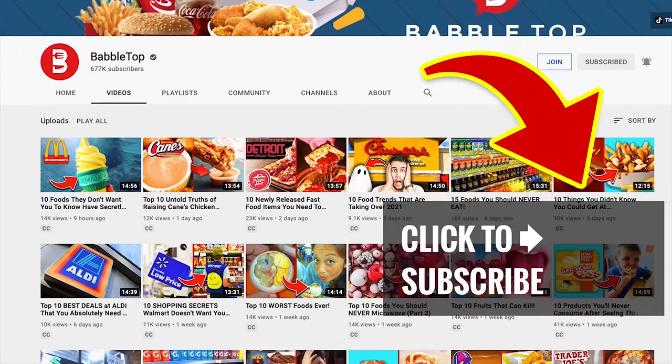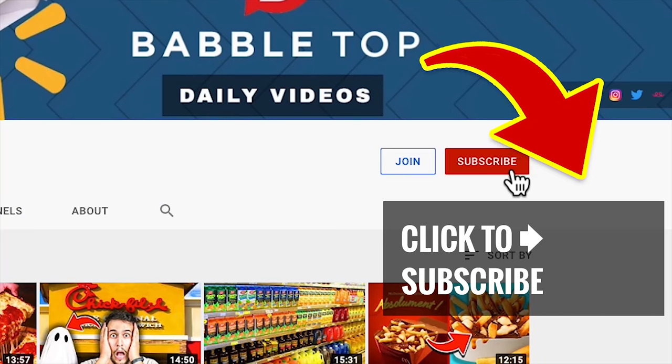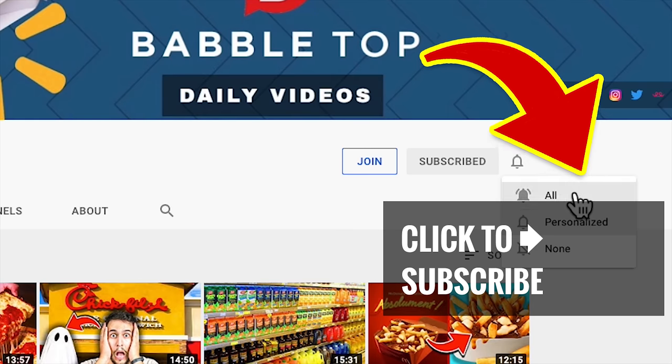For more sweet videos, just tap or click. Show some love and click that subscribe button and ring that notification bell.